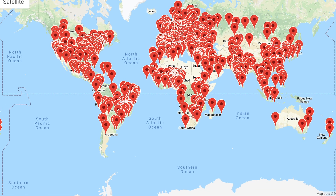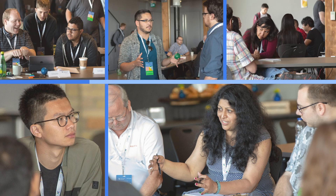Three, speaking of local, with over 800 GDG community groups, there's likely a Study Jam happening close to you around the world.